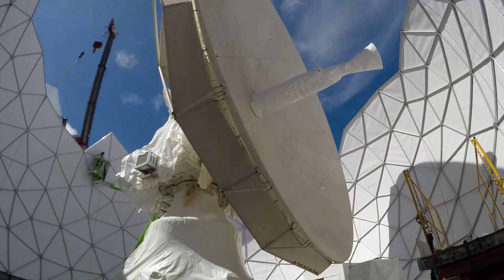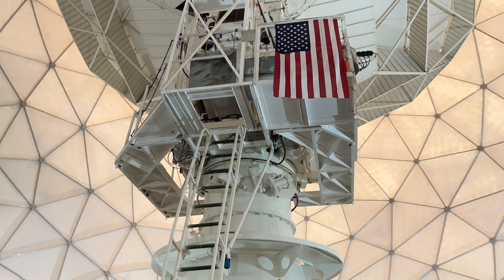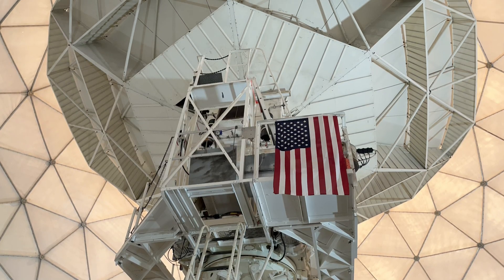Alcor operates at about 6 GHz. Alcor was the first high-power, high-resolution radar. It was used to develop a revolutionary technique called range Doppler imaging, which is still in use today.